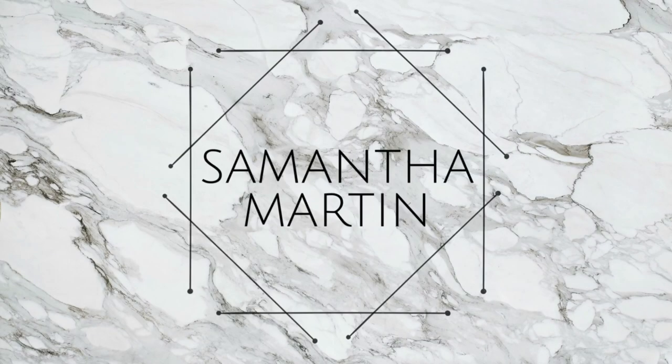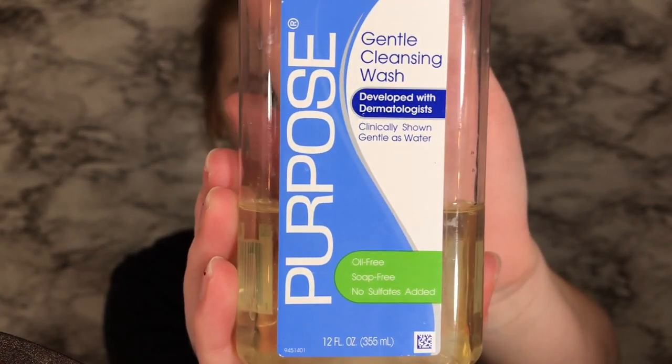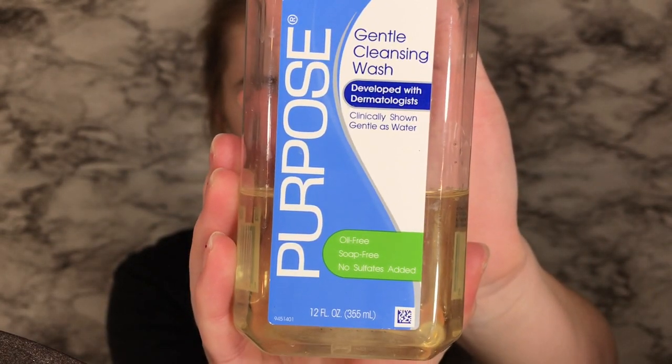Hey guys, it's Sam and welcome back to my channel. Today's video I'm just doing a skincare routine, just kind of showing you what I do before I go to bed.